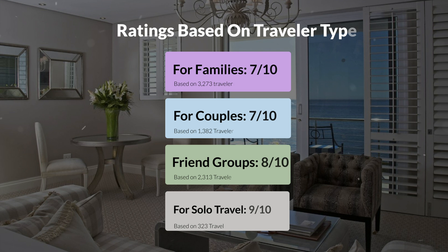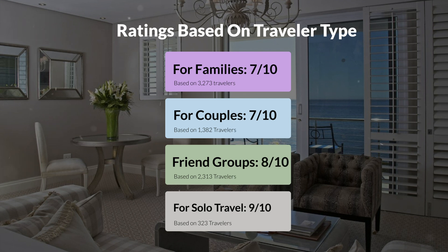Now, let's move on to our personal ratings for this hotel, depending on the type of traveler. For families, 7 out of 10. For couples, 7 out of 10. For friend groups, 8 out of 10. For solo travel, 9 out of 10.